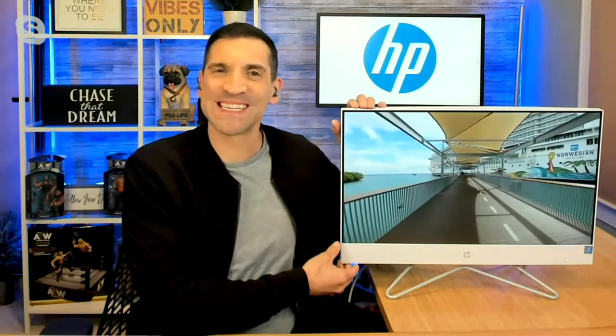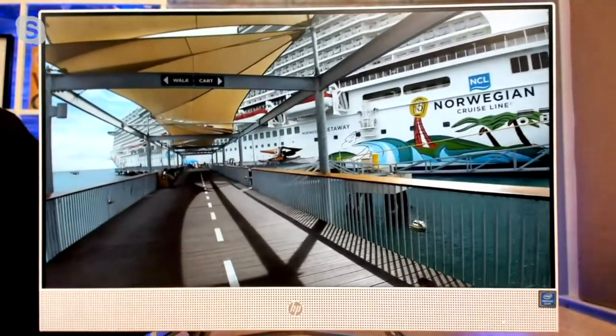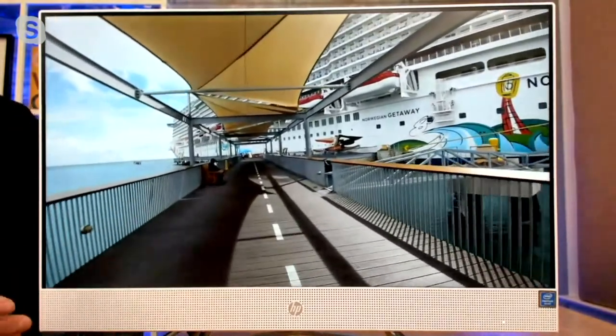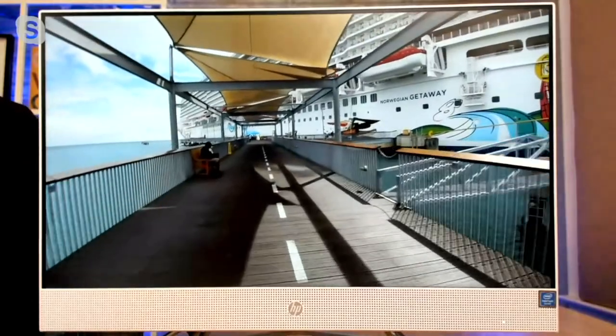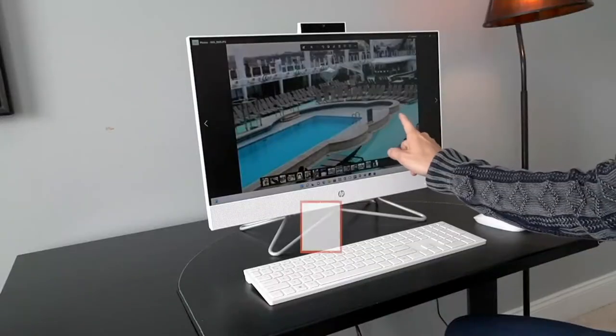An all-in-one computer is exactly what you're seeing here — what you see is what you get. There's no clunky tower, no spaghetti wires, no need to call anyone to set it up because it really is so simple. This is one of the most beautiful all-in-ones HP has ever created. You take it right out of the box, plug it in with the one cord, hit the power button, plug in the little dongle so it communicates with your wireless keyboard and mouse, and you are ready to go — work, play, shop, stream.